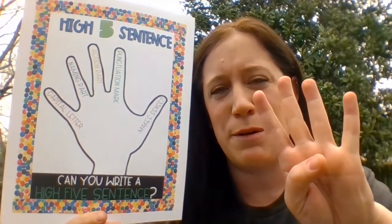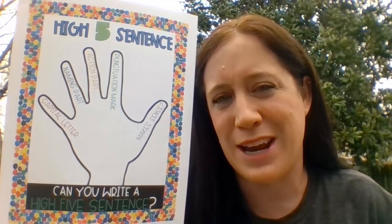Number two, make sure your sentence has a naming part. Number three, make sure your sentence has an action part. Number four, make sure your sentence has a punctuation mark at the end.